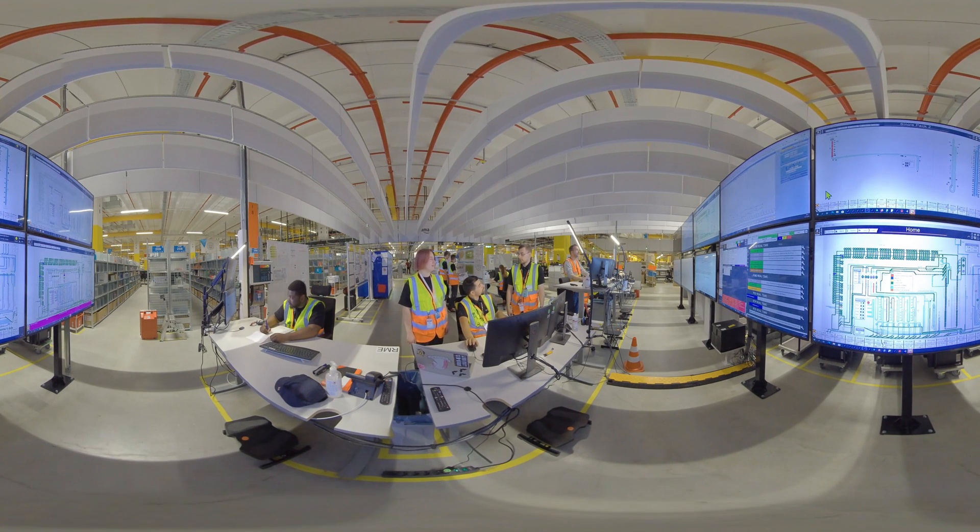Your day starts today like every day with a short morning meeting. Here they will hear what tasks will be waiting for them later. For today, the maintenance of a packaging line is on the agenda.